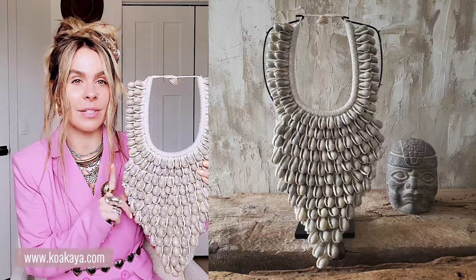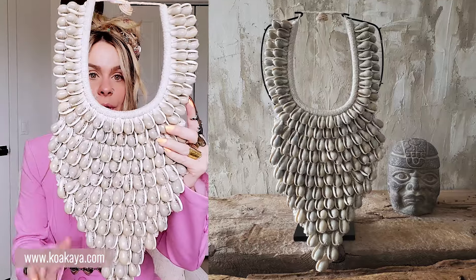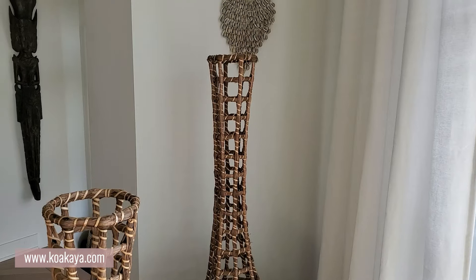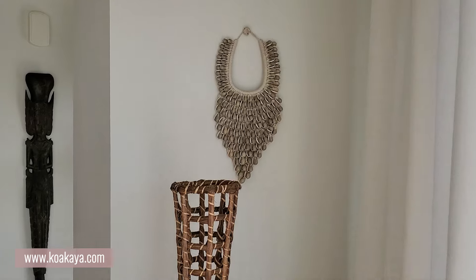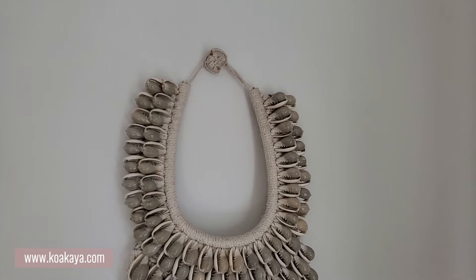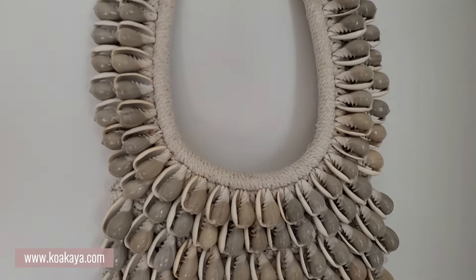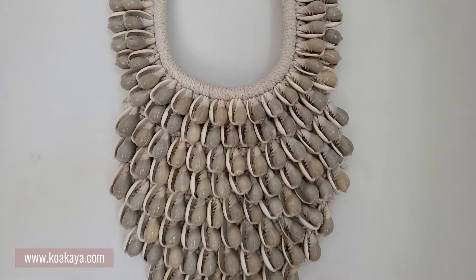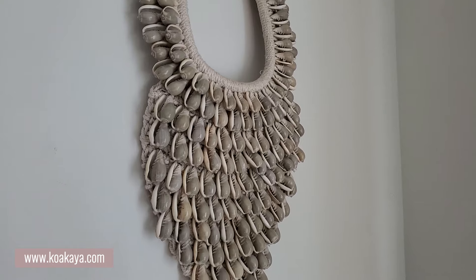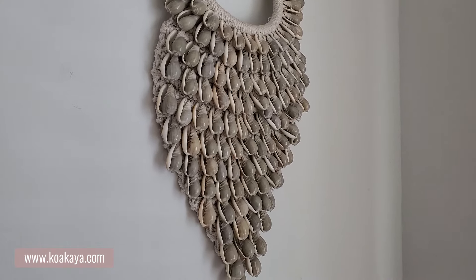Moving on to my next piece, keeping it in the seashell theme. I have this gorgeous piece — if you follow me on Instagram, you probably saw this in my last post. It is this beautiful seashell necklace. This one doesn't come on a stand, but it's beautiful to hang on a wall — next to a mask and then you add this, it gives such a beautiful look. All of it is handmade with macrame in the back. I mean, I would wear it as a necklace, but it's a work of art and deserves to be on someone's wall.